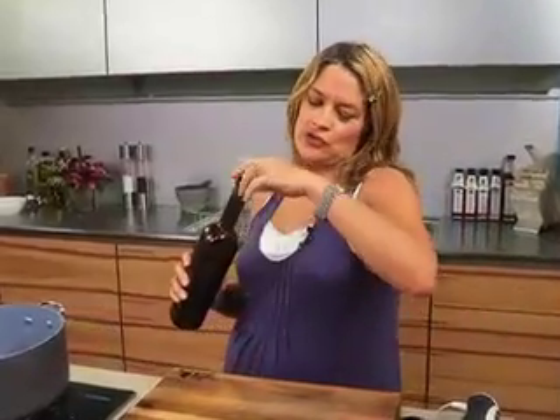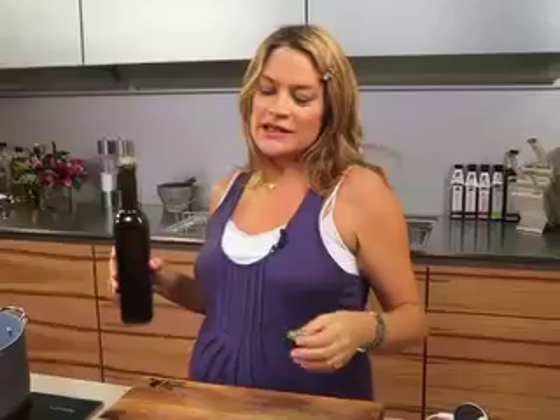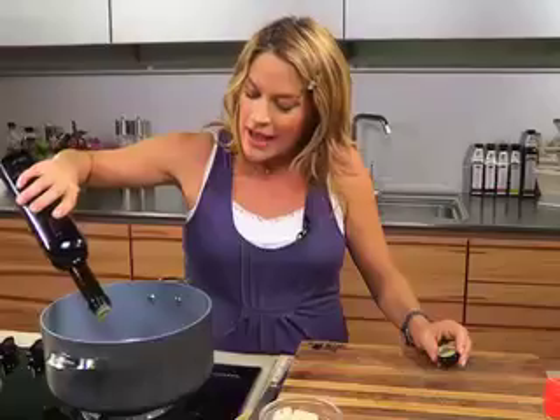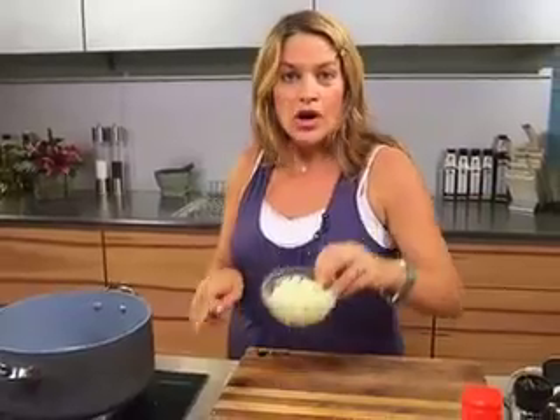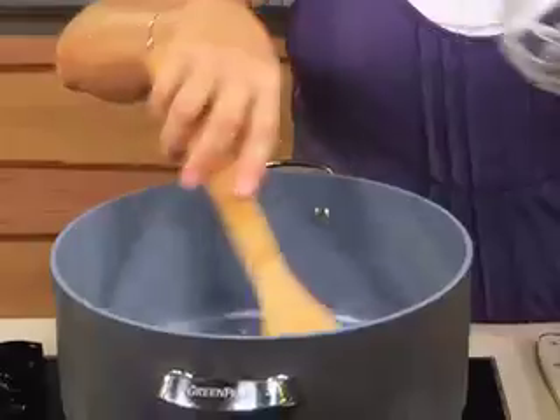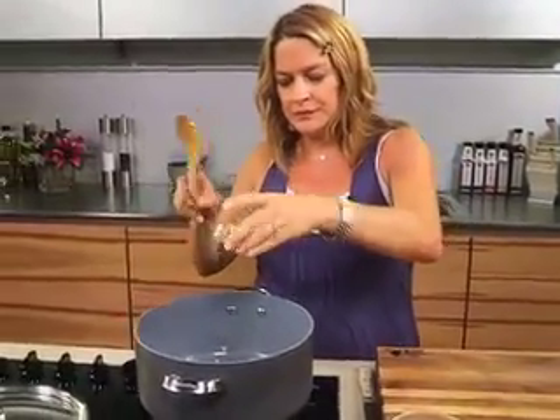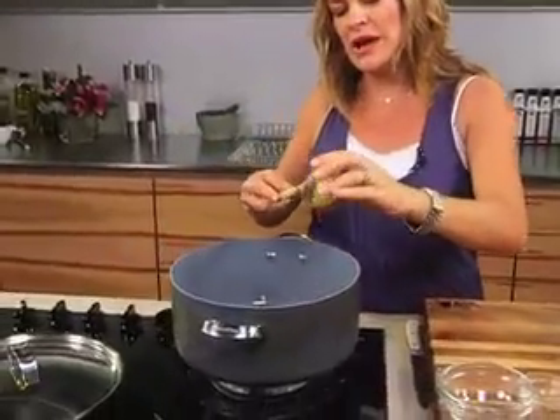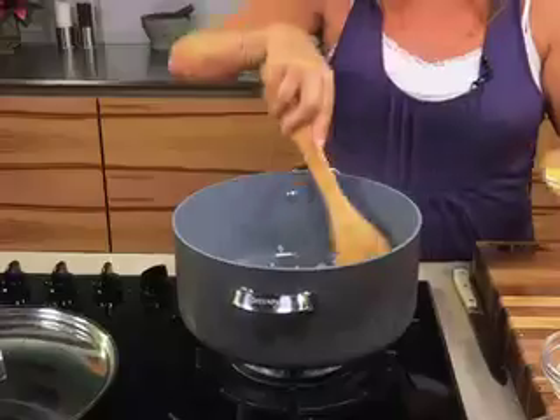Autumn is definitely the time for soup, and this is a beautiful spiced sweet potato soup. I'm going to put some olive oil in a heated pan. To that I'm going to add one large chopped onion, some garlic — never goes amiss — and ginger. Ginger and sweet potato is a really good match.